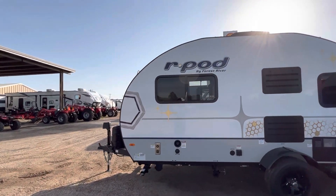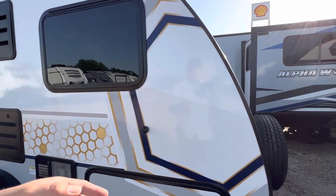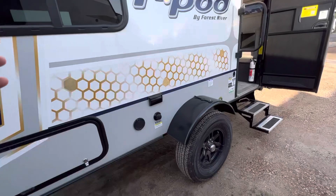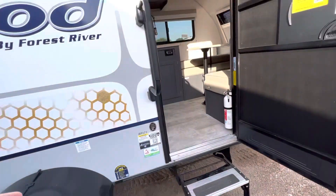The great thing about R-Pod is that they have an aluminum frame that's very strong and very light. Also laminated sidewalls with ASDEL, so you have less than a 1% chance of delamination. They look super sharp and they're built really great. You've got Goodyear 15-inch endurance tires for better towability, and also independent suspension.